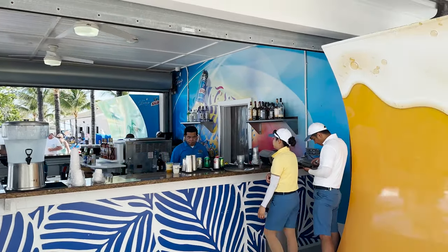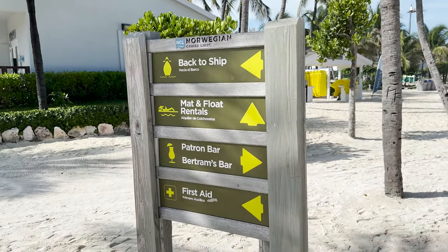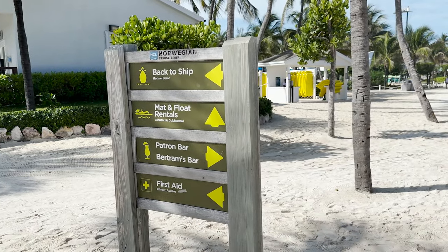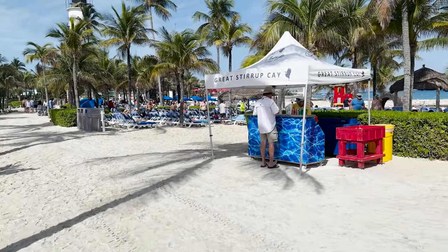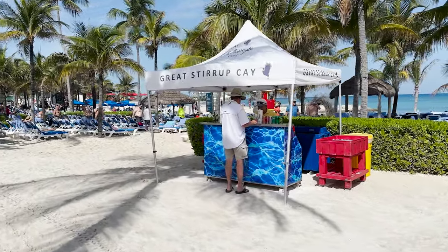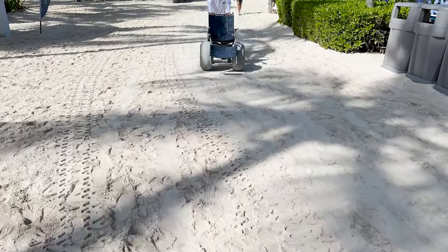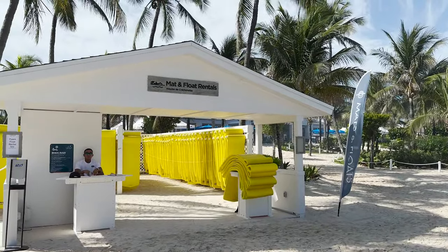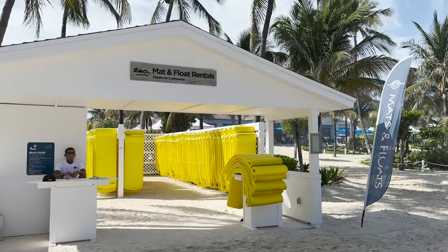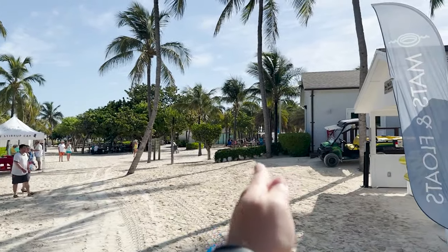The next building in line is another bar area, as well as a cool photo op of a surfboard. In addition to the beacon banners, they also have signs with various arrows pointing in different directions to let you know which way to go. There's another pop-up bar right there — they're big on those here. Here's an example of one of those free beach wheelchairs. And our next building is the mat and float rentals — pretty self-explanatory if you need to rent a mat or float.